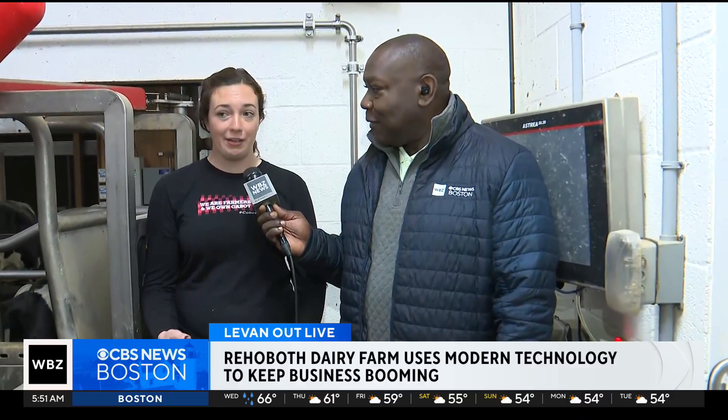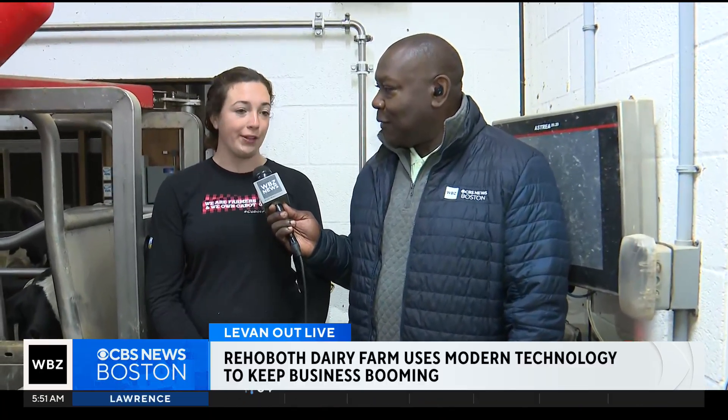How important is it to keep cows as happy and as comfortable as possible as they're going through this process? It's amazing — you just hear how quiet it is in the barn and the cows are calm, just kind of being cows.